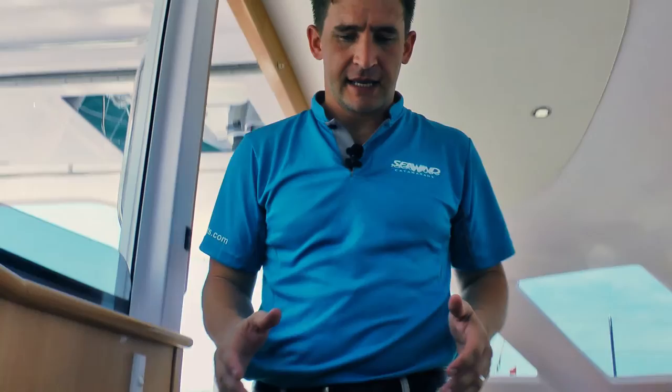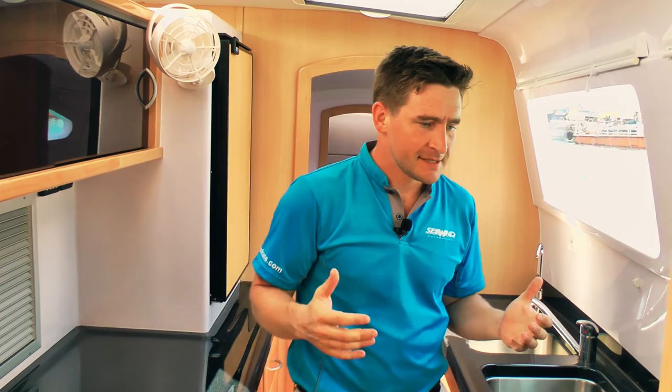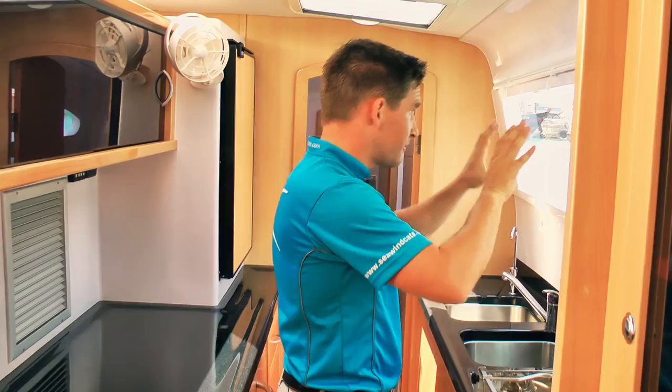I just want to show you the galley inside the 1250 here. The galley is down, but quite unique to the Seawind is the way that we've got these large windows down below. It really means that when you are at the galley — at the sink or perhaps cooking something — you've got beautiful views and when you're cruising you've got fantastic views to enjoy.